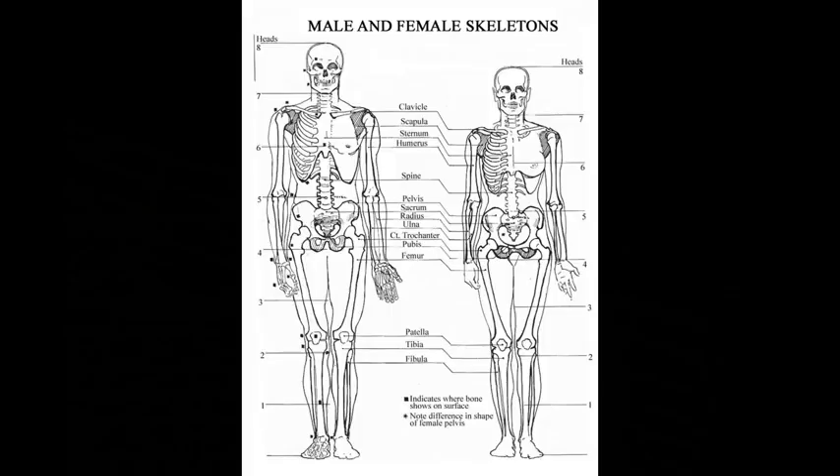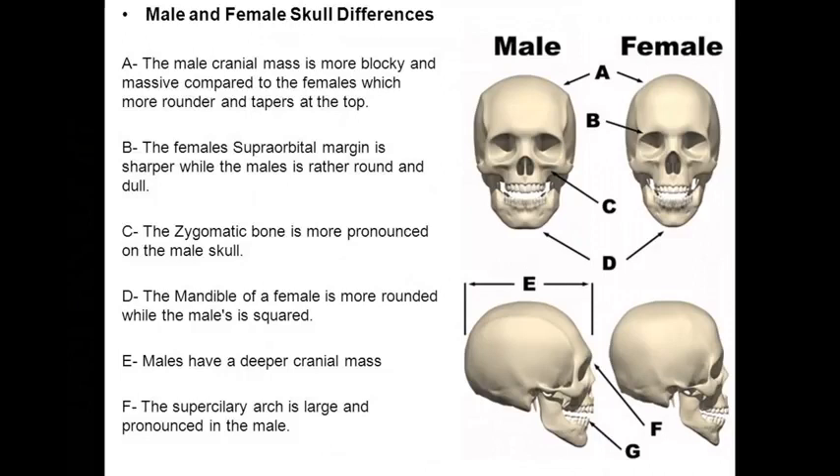The male bones are stronger and denser than a woman's. The male cranial mass is more blocky and massive compared to the female's, which is more rounded and tapers at the top. The female's superorbital margin is sharper, while the male's is rather round and dull.